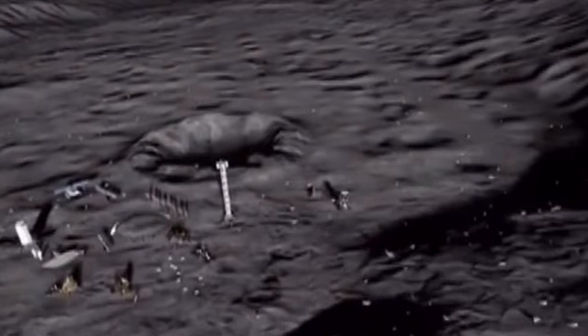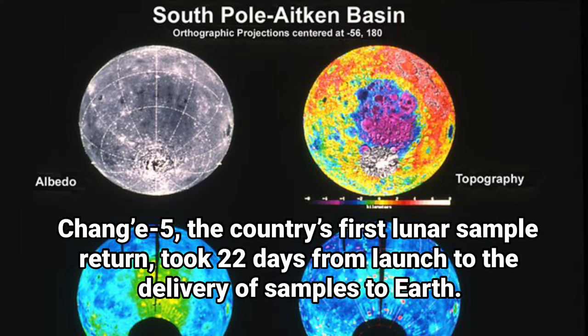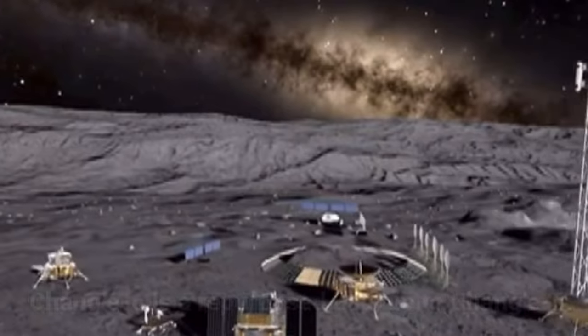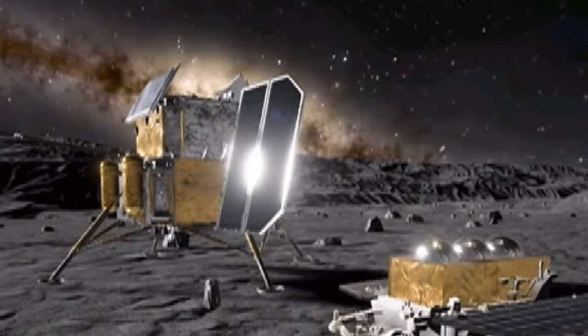The past 10 lunar sampling missions in human history have been on the near side of the moon. The far side is relatively older and is home to the Aitken Basin, one of the three major lunar landforms with valuable research potential. The CNSA said the aim of the mission is to discover and collect lunar samples from different regions and ages to learn more about the moon.